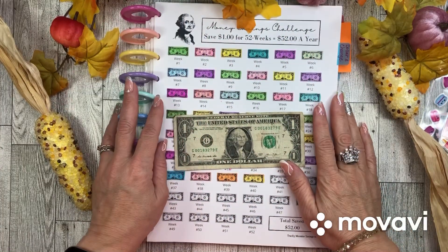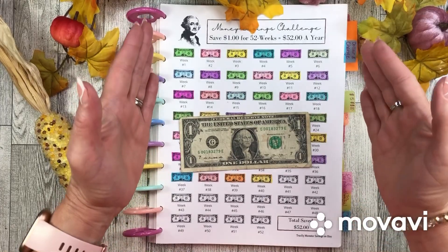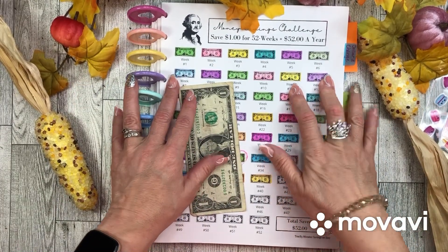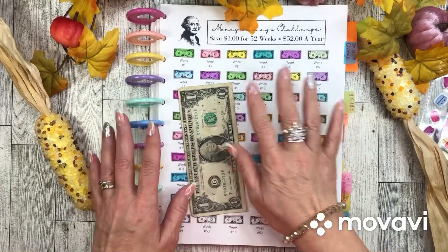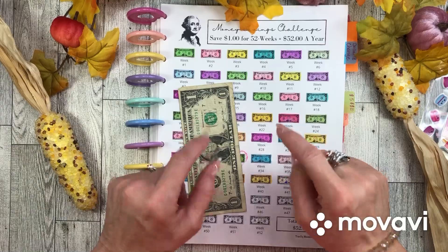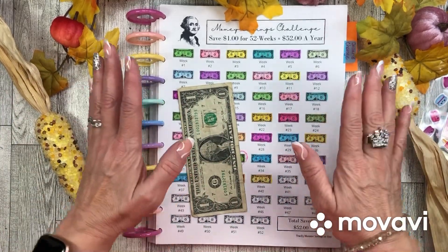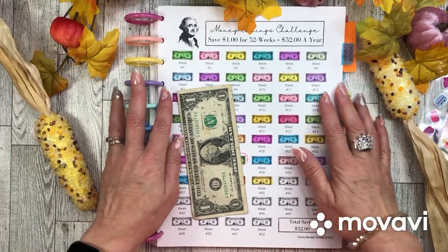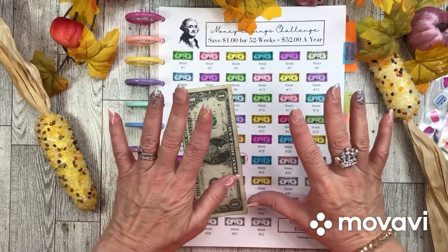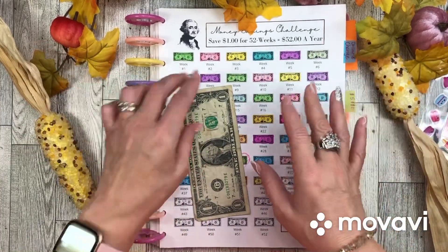Hello everyone! This is Lady Dye Saves and let's do some savings challenges together. This is my binder I made about the beginning of the year. I started some of these definitely at the beginning, week one for this one. Some of the other ones I included during the year, and I'm hoping to get at least some of these done before the end of this year, which is approaching very fast — shockingly fast!